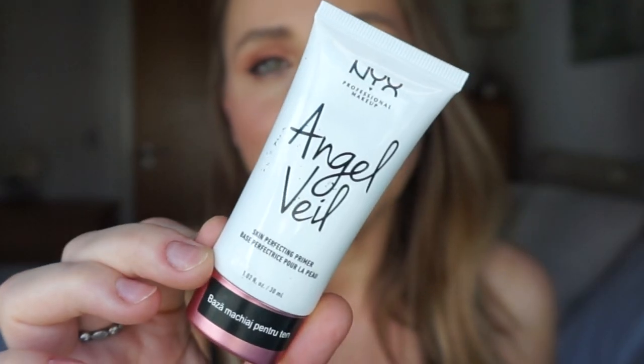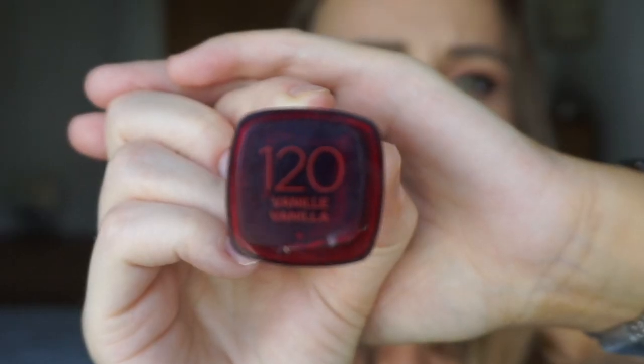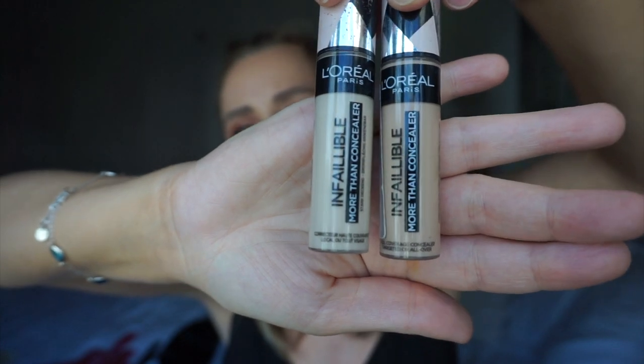For primer, this one is really good for hot weather — it keeps your makeup on beautifully, at least it works for me. For foundation, I picked the L'Oréal Infallible in shade 120 Vanilla. For concealer, the L'Oréal Infallible one — I absolutely recommend it. I have two shades: 322 Ivory, which is too light, and 328 Biscuit, which I combine with the Ivory to get the right match for my complexion.